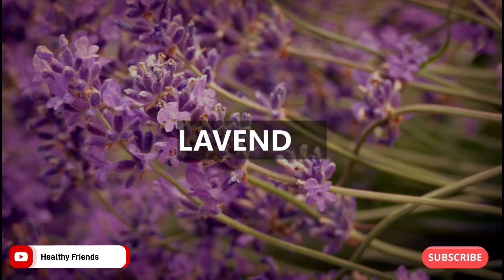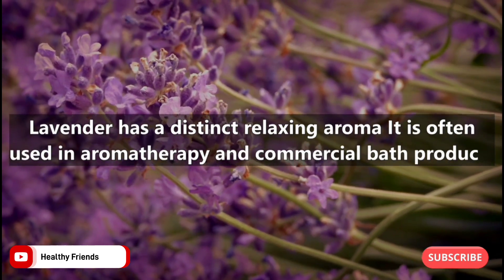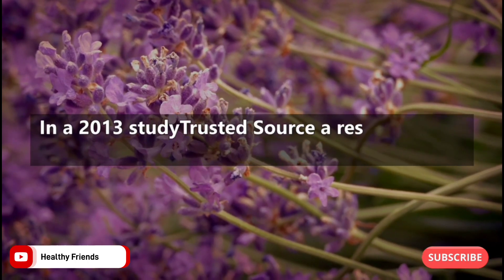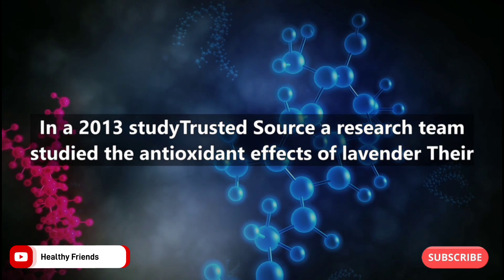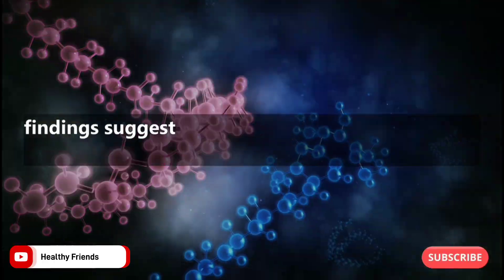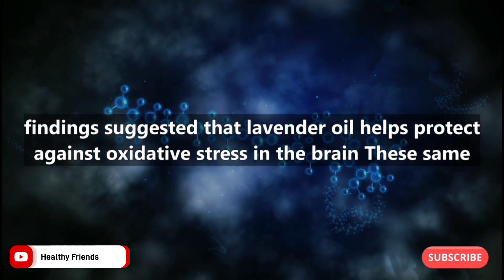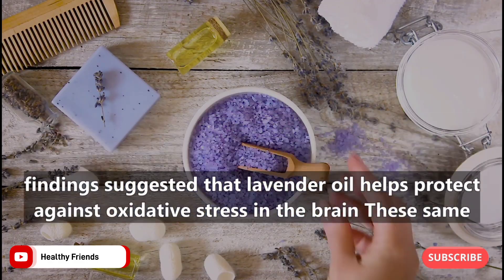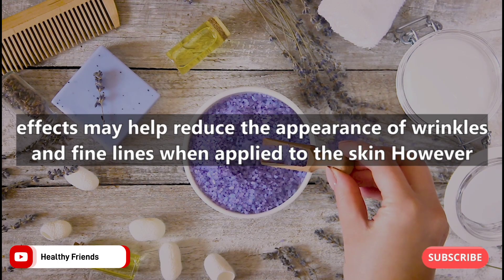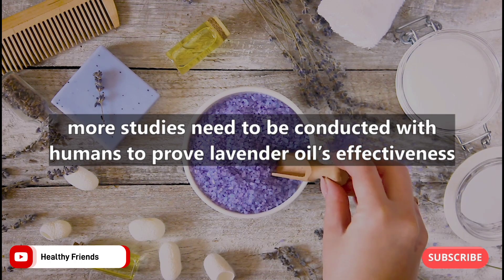Number three: lavender. Lavender has a distinct relaxing aroma and is often used in aromatherapy and commercial bath products. In a 2013 study, a research team studied the antioxidant effects of lavender, and their findings suggested that lavender oil helps protect against oxidative stress in the brain. These same effects may help reduce the appearance of wrinkles and fine lines when applied to the skin; however, more studies need to be conducted with humans to prove lavender oil's effectiveness.